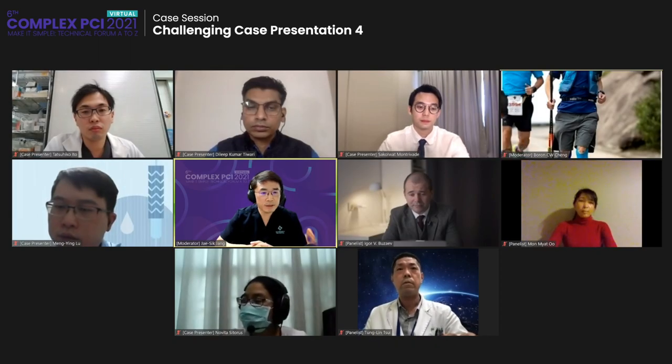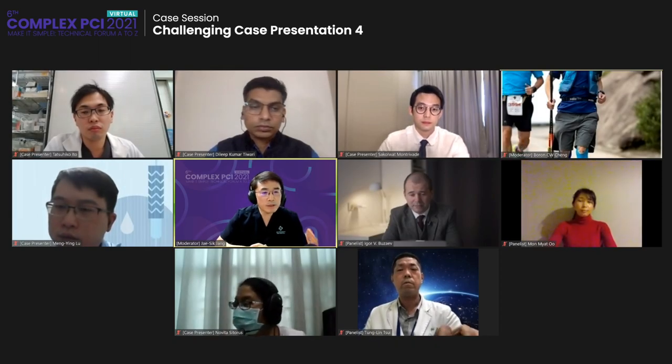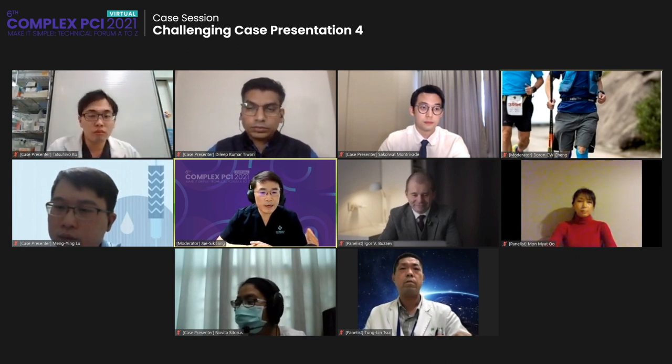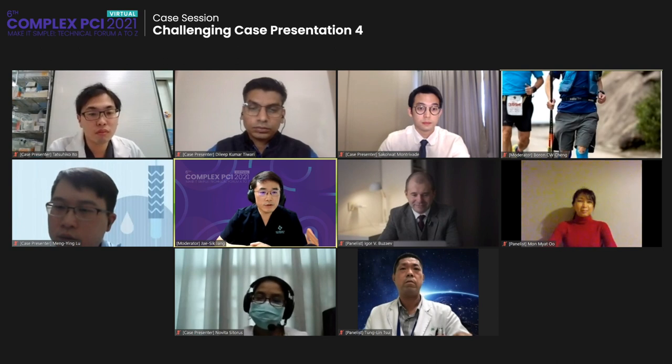Hello, everyone. This is Jae-sik Jang from Busan Bank Hospital, Korea. I feel very happy to be a moderator of this wonderful session and wonderful meeting. This is a challenging case presentation session, and we have six distinguished cases and four panelists: Igor Vujaev, Gotam Data, Mon Mayat, and Tung Lin Chu.